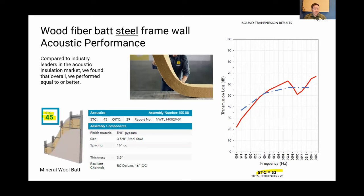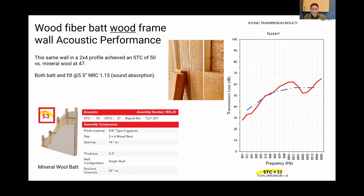Wood fiber is really good for acoustics. In a steel frame assembly with regular two-by-four and resilient channels, mineral wool gives an STC rating of 45, while the same assembly using wood fiber insulation — tested with both fill and batt — gives an STC of 53. In a wood two-by-four assembly, mineral wool is about STC 47 and wood fiber is 50. In a two-by-six wood wall cavity, wood fiber matches mineral wool at STC 53. This comes from the density and mass of the material — around 2.8 to 3.1 pounds per cubic foot.